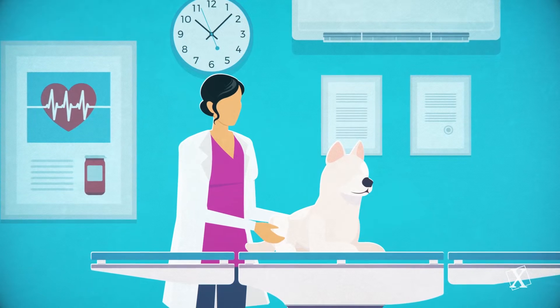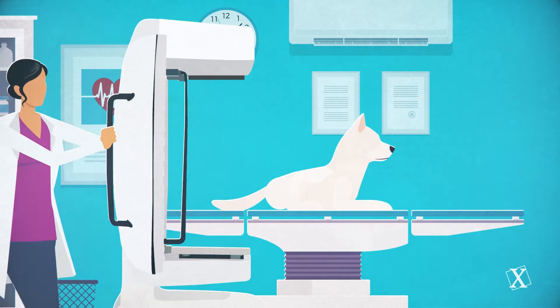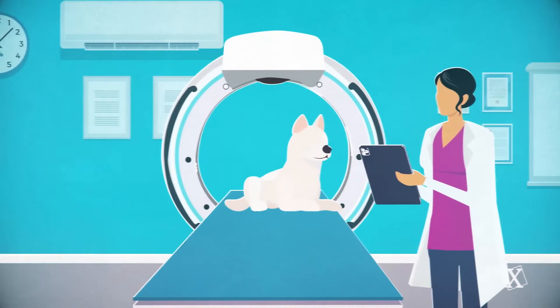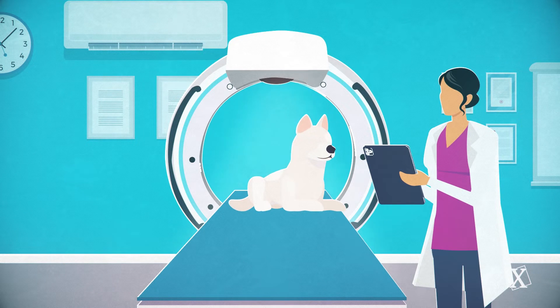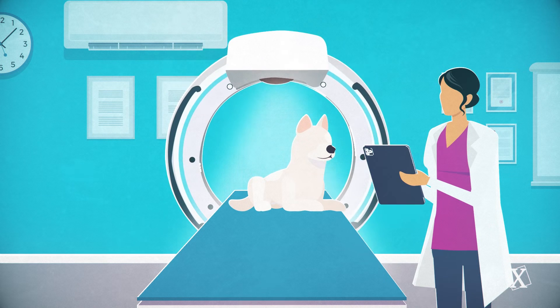Your veterinarian can perform a CT scan the same day as your appointment. Vitron is capable of imaging the entire body. But today Bruno's veterinarian uses 3D imaging to capture Bruno's hip area because of what she discovered during Bruno's physical exam.